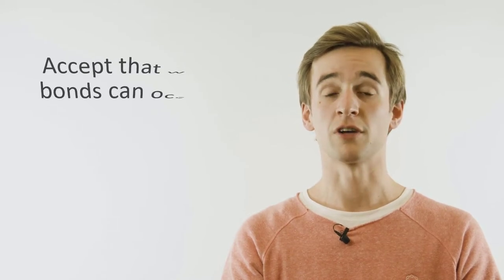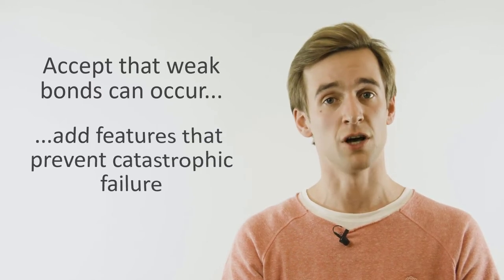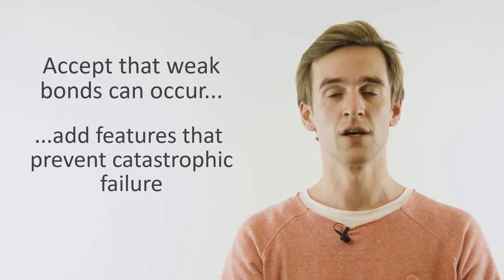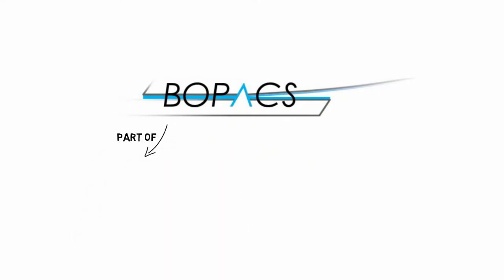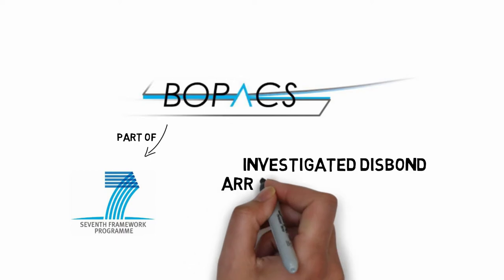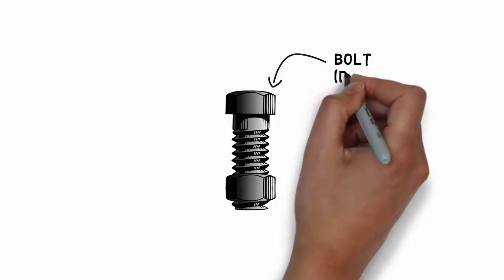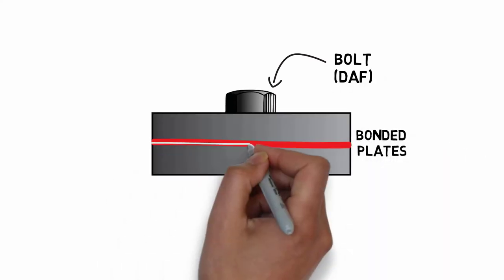As a result, I have decided to adopt an alternative approach: to accept that weak bonds can occur and look at adding features to the bonded joint itself that will arrest the growth of weak bonds, preventing catastrophic failure. My research builds on the work of the European project called BOPOX, which investigated numerous bondline features that could be used as damage arresting features. This project identified a simple bolt as the easiest and most effective design feature to arrest a disc bond and demonstrated its effectiveness in composite structures.